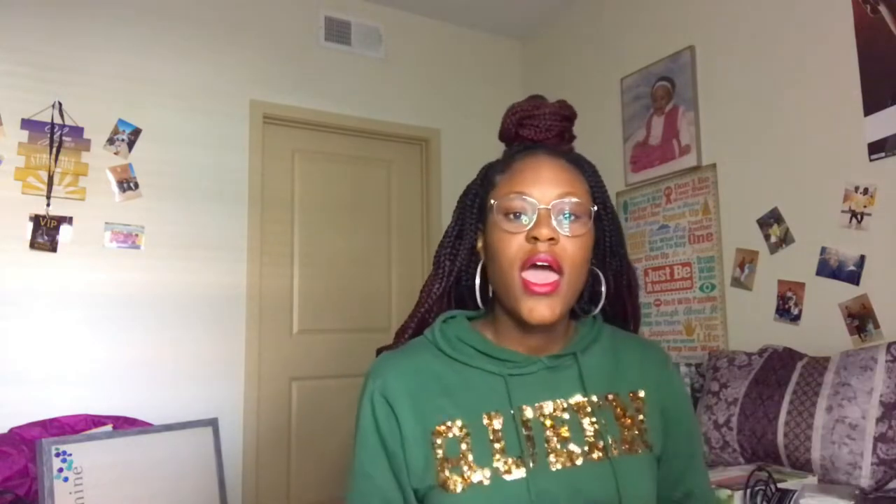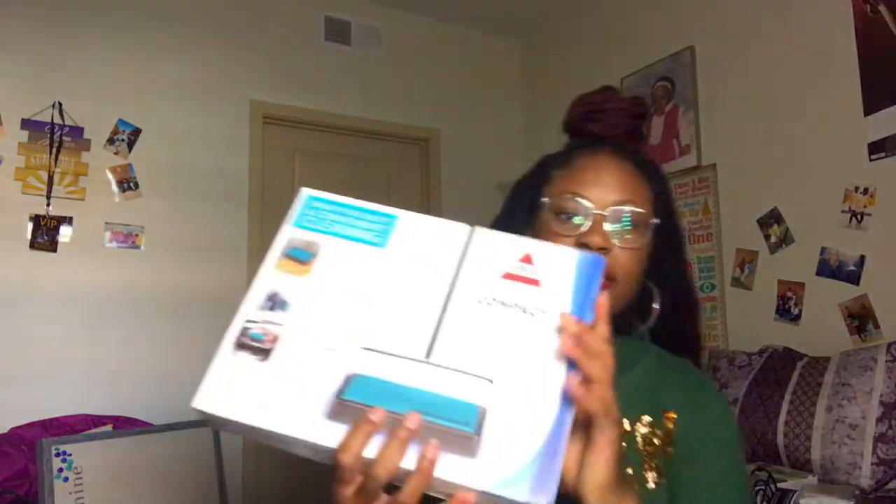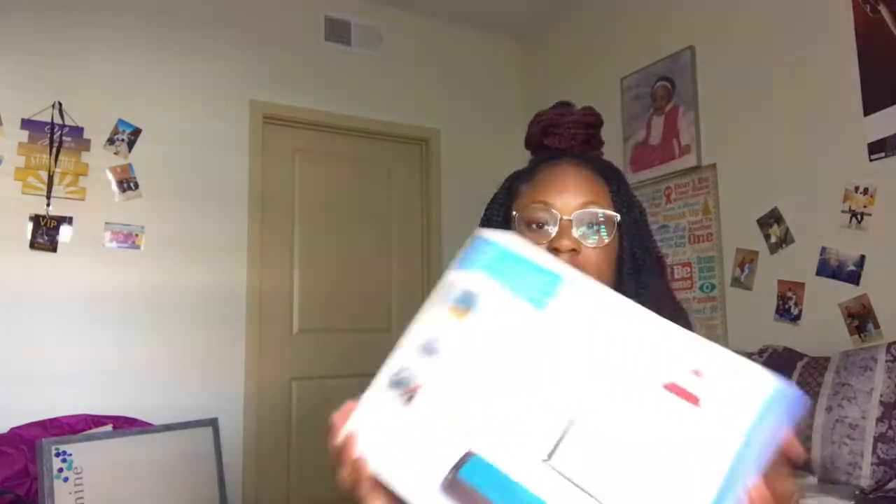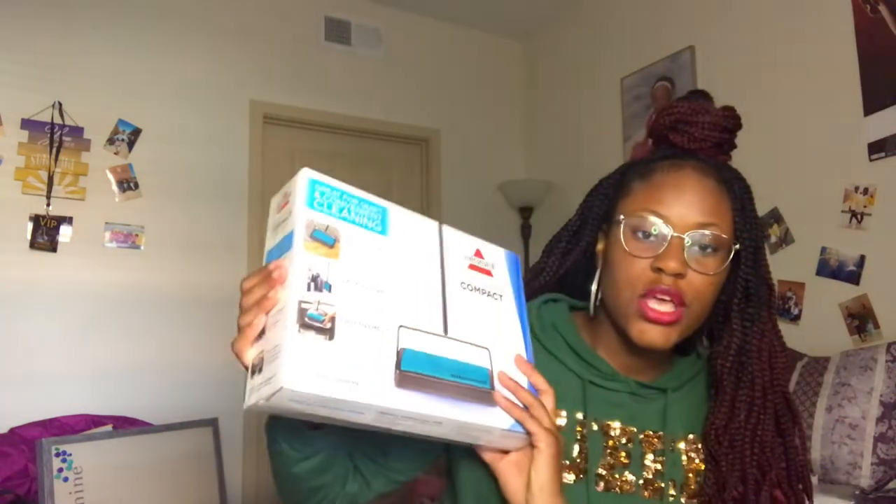Next I got this Easy Sweep compact sweeper. It's like an old-school vacuum, but not quite — it's quiet and easy to store. I got this so I can keep my room clean because your girl is a clean freak.